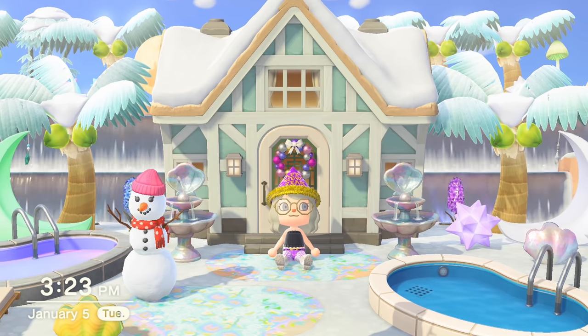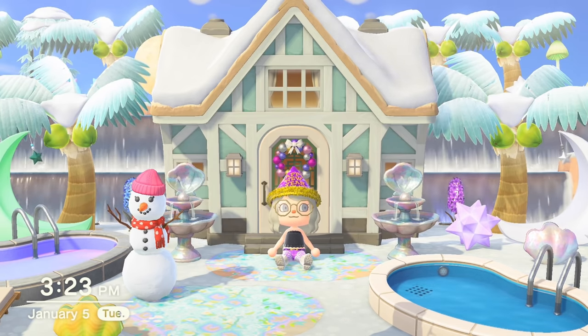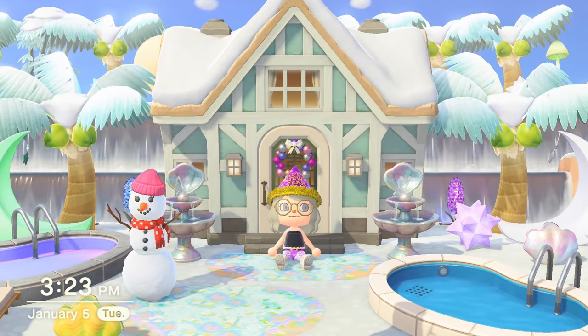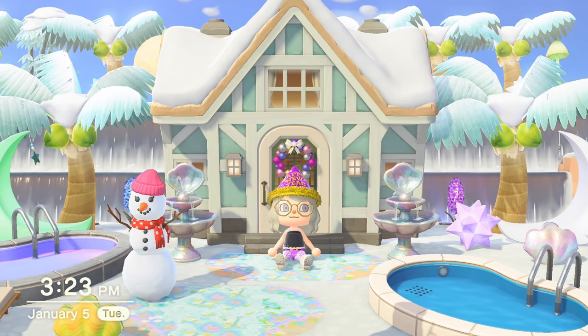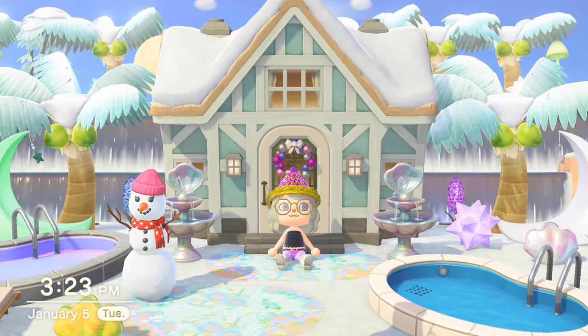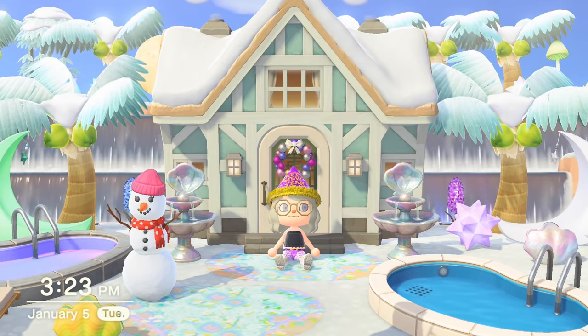New Horizons, I feel, is the best Animal Crossing game, so I want to make sure you are getting the most out of this amazing game. Sometimes there is so much to do in Animal Crossing that it can get overwhelming, and lots of gameplay features are not always straightforward. So this video will go over all of the daily activities you can do to make progress in the game and develop your island.